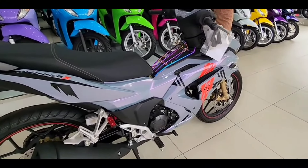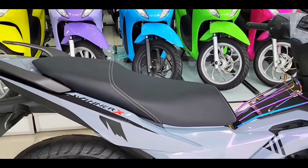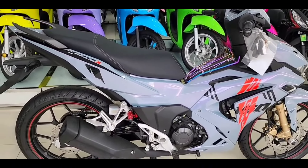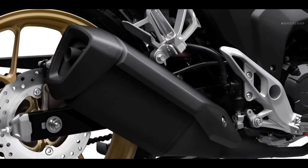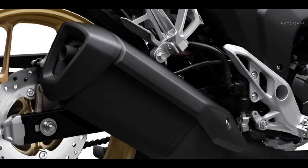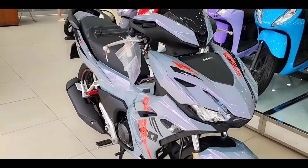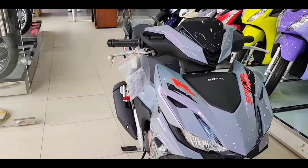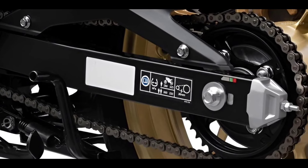The next plus point in the Winner X 2024 design comes from the improved exhaust pipe. The tilt angle of the tailpipe is lowered to 20 degrees, thereby overcoming the problem of blowing air onto people walking behind. Also, it features an O-ring chain, or seal chain, which helps save time on vehicle maintenance as well as increase the durability of the chain so that the vehicle operates more smoothly.